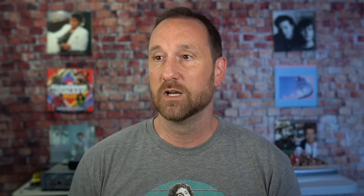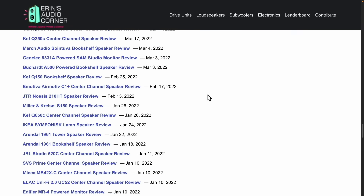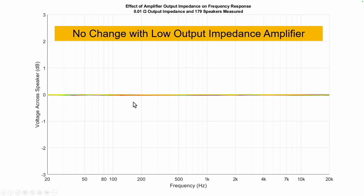There's no way for me to provide real actual data on these things because I don't have access to all these amplifiers and speakers. However, what I can do is simulate an output impedance and apply it to measured impedance of different speakers. Starting with something that has very low output impedance — 0.01 ohm — using 179 real impedance measurements from real speakers, I have simulated the frequency response variation you could get. All 179 lines are pretty much sitting dead at zero. No problem.